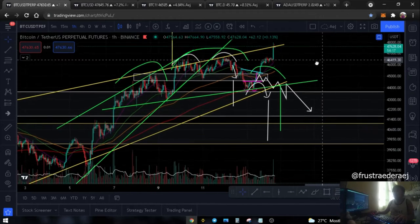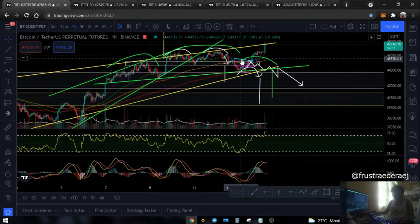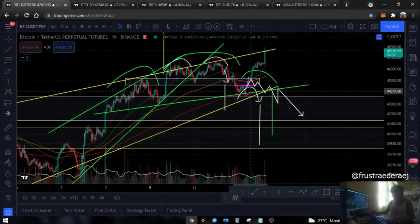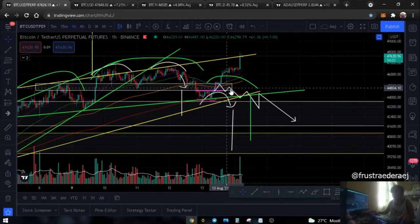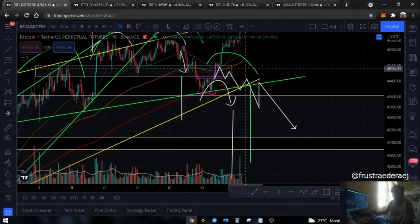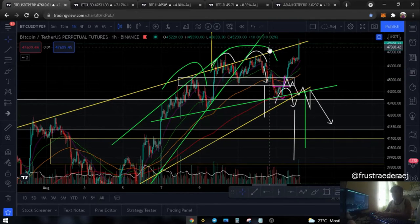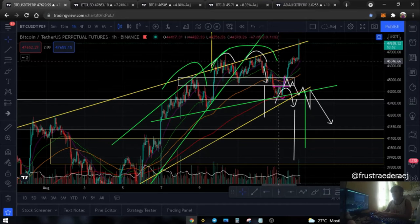Looking at our charts guys, we are looking for a tag here - formation of the other shoulder. What Bitcoin did is support it at this area, here at our squeezed TMA areas. So we can make the case that this is invalidated now since the expected last shoulder swung higher.